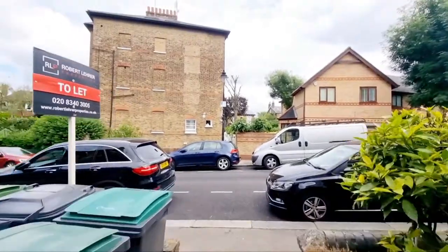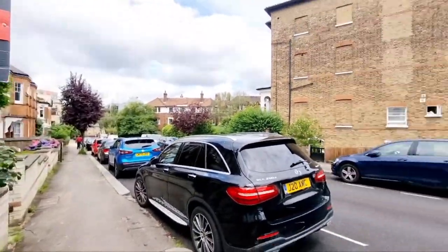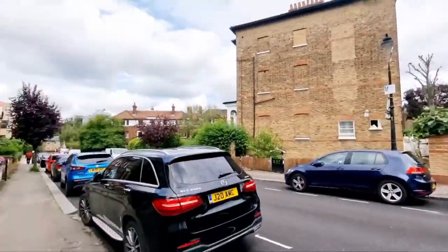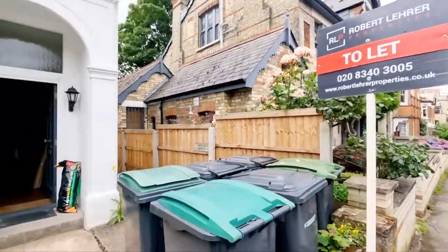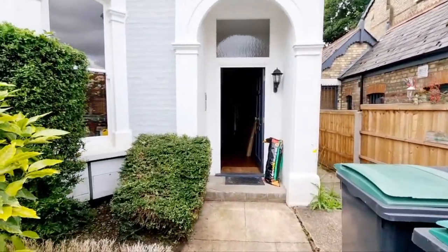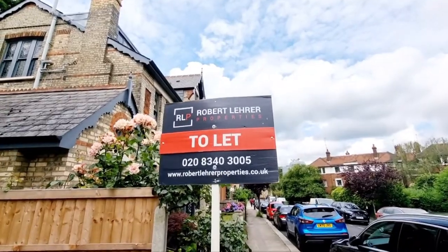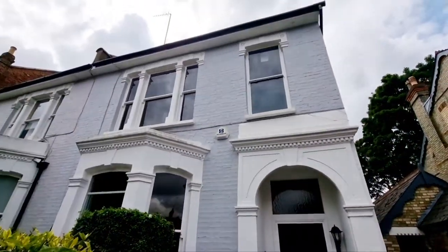This is Bishop's Road in Highgate — a view of the road. At the bottom there is the Archway Road; if you go right that will lead you to Highgate tube. That's our telephone number and web address if you need any more details.